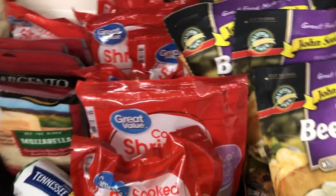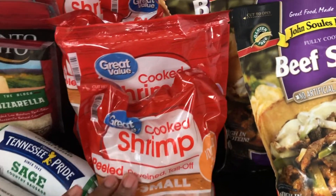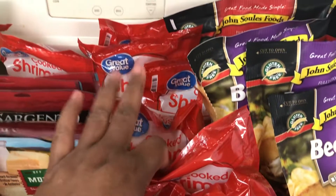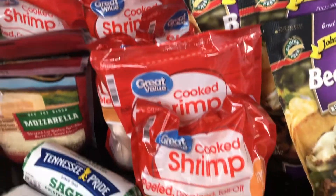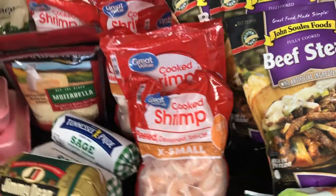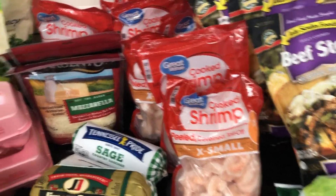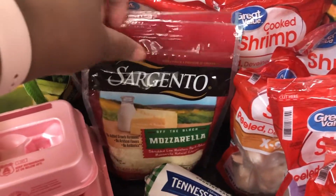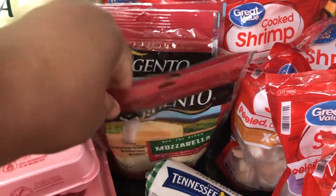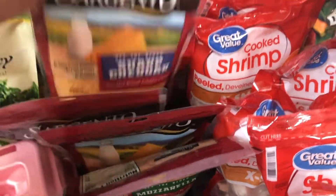These are from Walmart. I picked up a lot of shrimp — they had a lot available, so that's why I took a lot. From Publix, I also picked up Sargento cheese blend. They had a buy-one-get-one-free deal on both the mozzarella and the sharp cheddar.